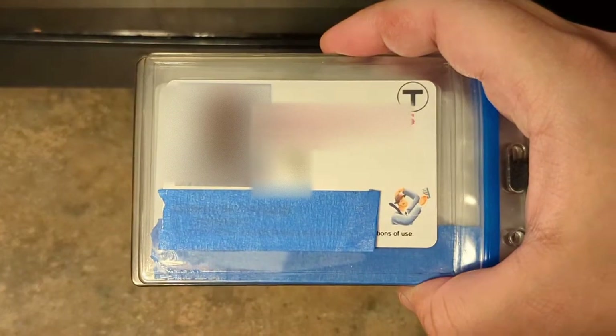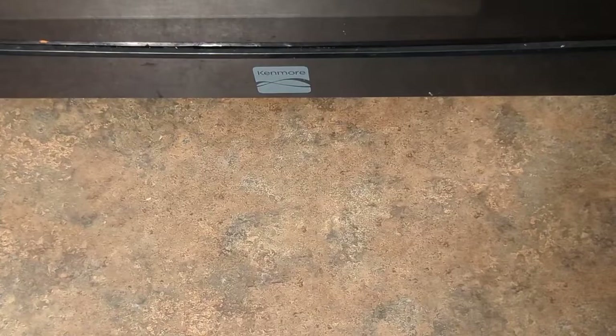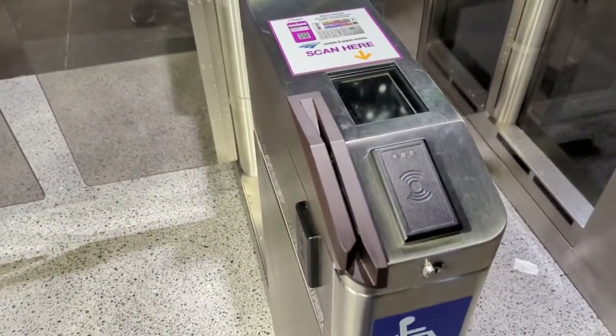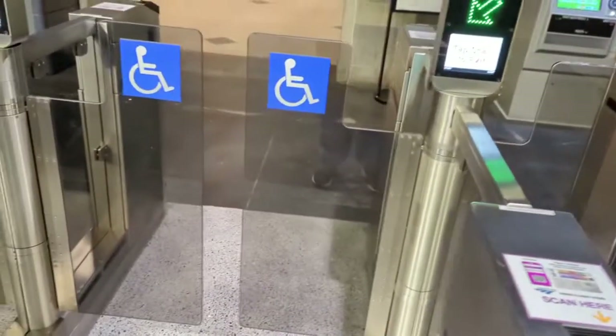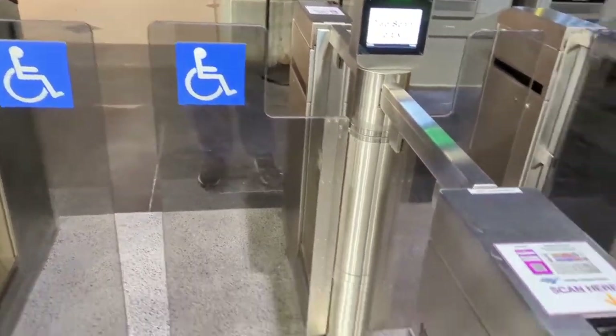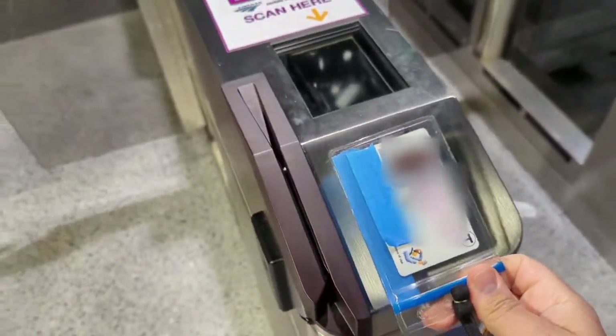There it is. Alright, now let's retry going through the gates. I'm back. So I'm going to get ready to use the gates here at the waiting area at North Station. And here's how you use it — tap this. The door's open. And I am through.